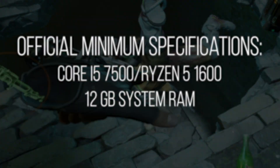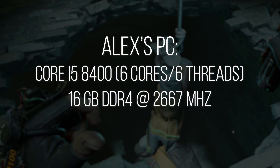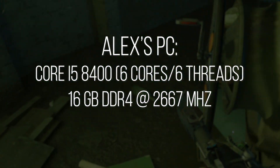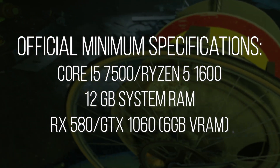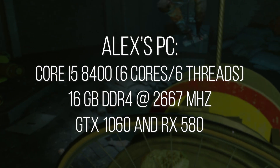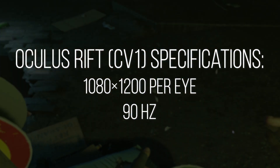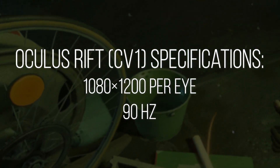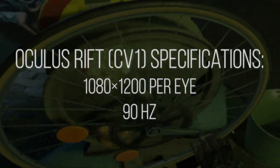The game recommends 12 gigabytes of system RAM. I was playing on 16 gigabytes of DDR4 at 2,667 MHz on a SATA SSD. The big thing is I was at the exact minimum requirements for the GPU: GTX 1060, and I also played it on an AMD RX 580. And the thing is, you're driving a medium-resolution screen for both of these, but you're having to draw the same scene more or less twice, so it's very heavy on the CPU and GPU because you're shading the scene twice.